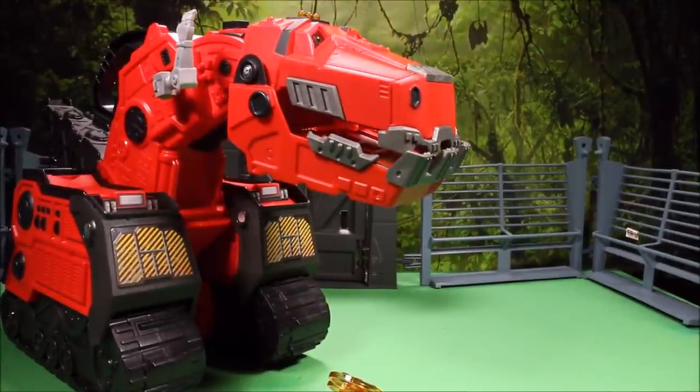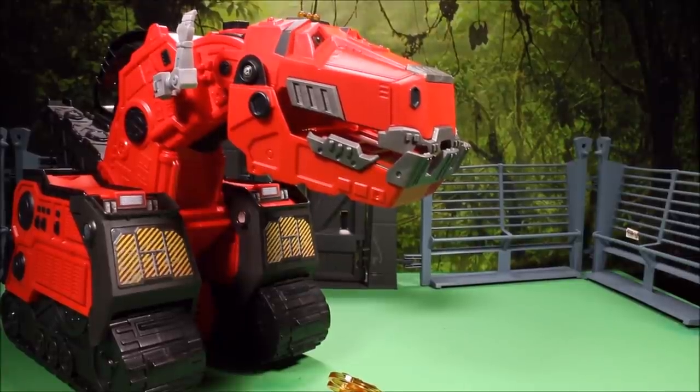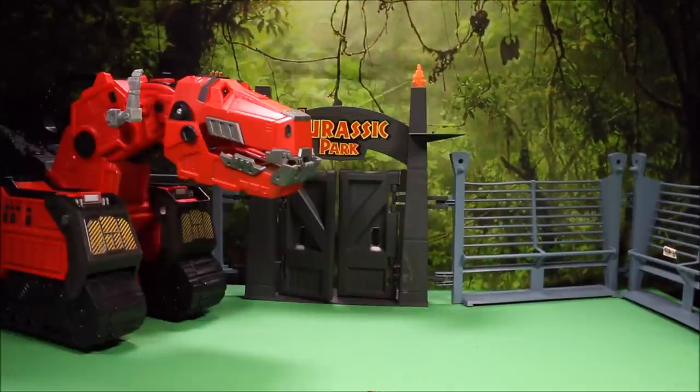Overall this is the coolest Dino Trucks toy you can buy. For all these ones I'm going to be showing you, I do have full reviews on my Dino Trucks playlist at the end of this video. We're going to go ahead and set him up right there because he is huge.